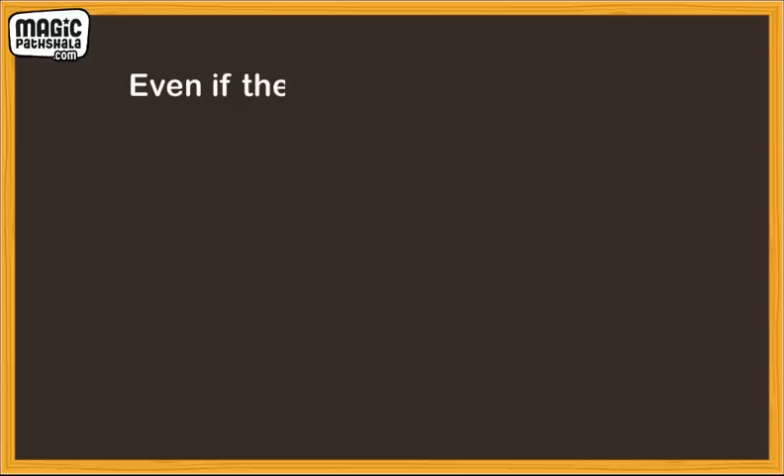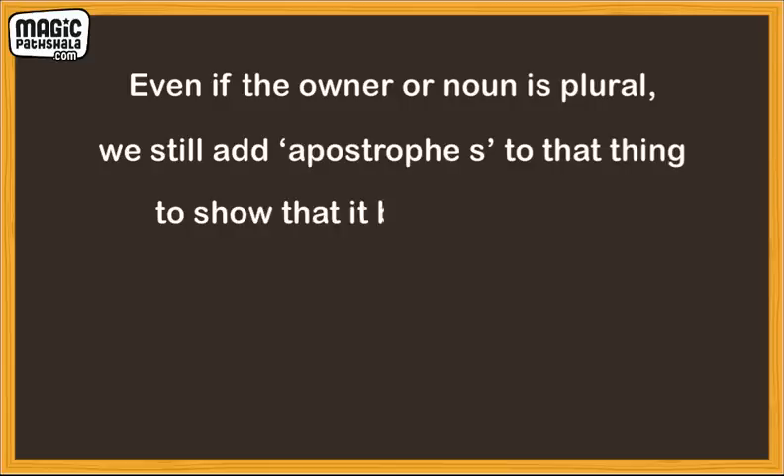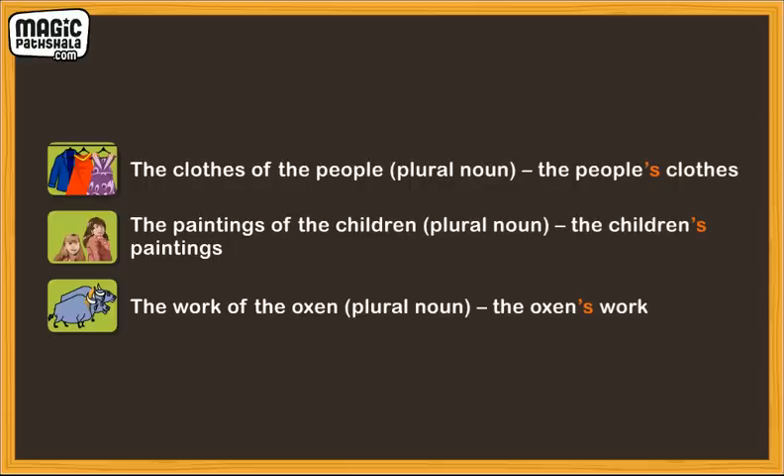Even if the owner or noun is plural, we still add the apostrophe S to show that something belongs to them. For example, the clothes of the people — the people's clothes. The paintings of the children — the children's paintings. The work of the oxen — the oxen's work.